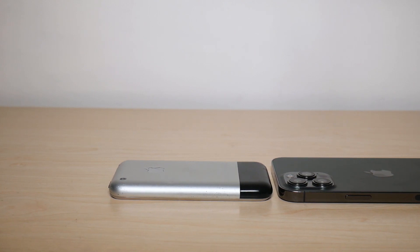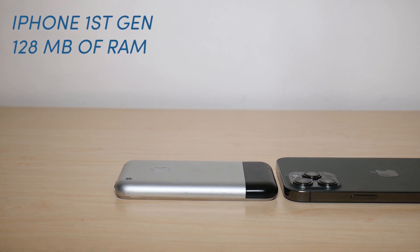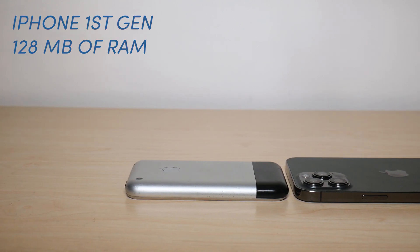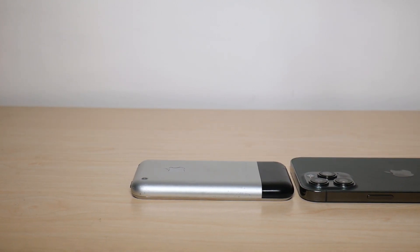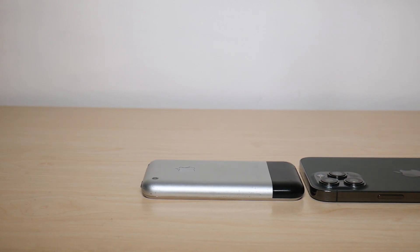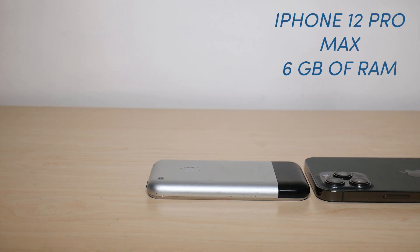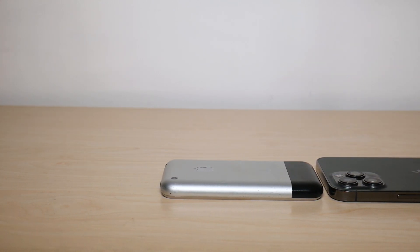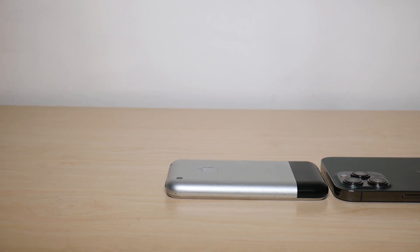When it comes to RAM, the iPhone first generation featured 128 megabytes of RAM, which at that time was very impressive. Moving on to the iPhone 12 Pro Max, it features 6 gigabytes of RAM — quite an improvement over that 14 year period.